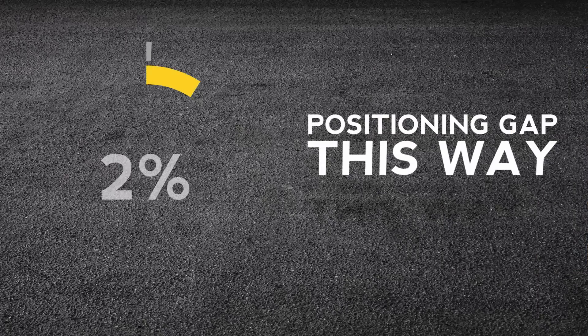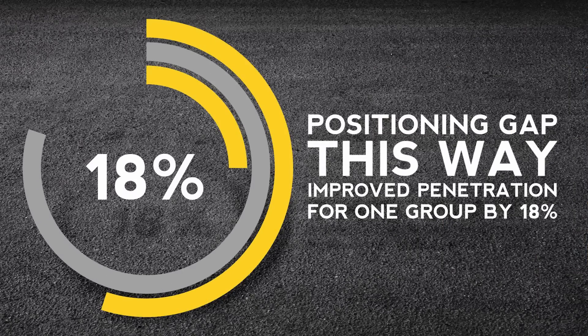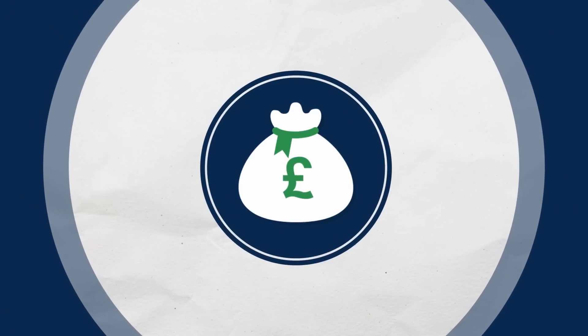Positioning Gap this way improves penetration for one group by 18%. And, more importantly, all of the revenue and profit that comes via this new sale medium is yours and remains with you.